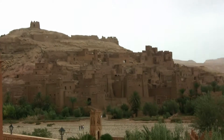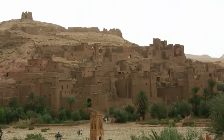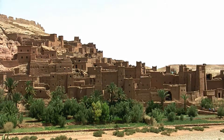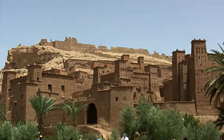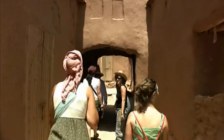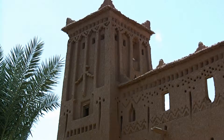Aït Benhaddou is an ancient fortified city which lies on the caravan route between the Sahara Desert and Marrakesh. Numerous movie classics have been shot there, such as Sodom and Gomorrah, The Man Who Would Be King, Jesus of Nazareth, Time Bandits and Marco Polo.